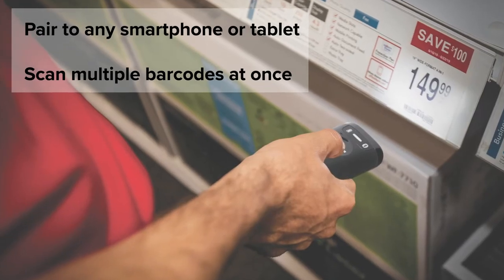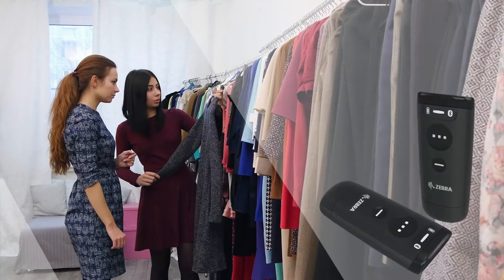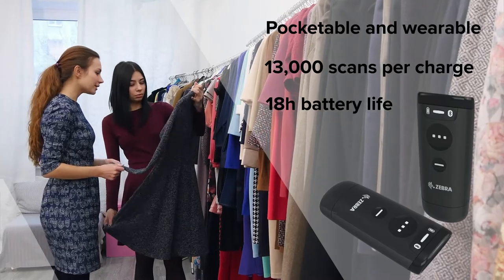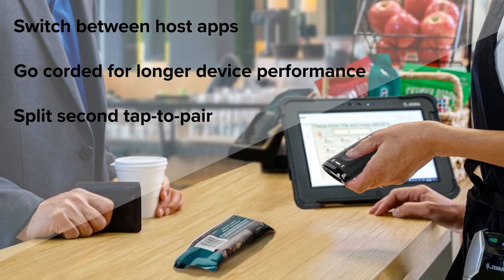Facilitate cycle counting with faster data capture and intelligent imaging, while keeping associates mobile with a Bluetooth scanner that delivers superior performance even in the longest shifts.